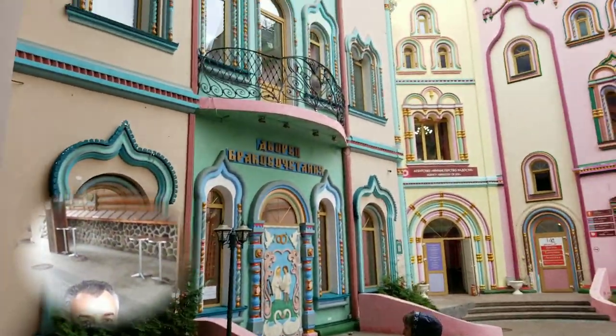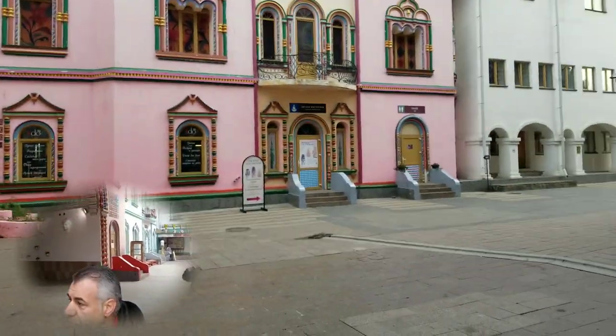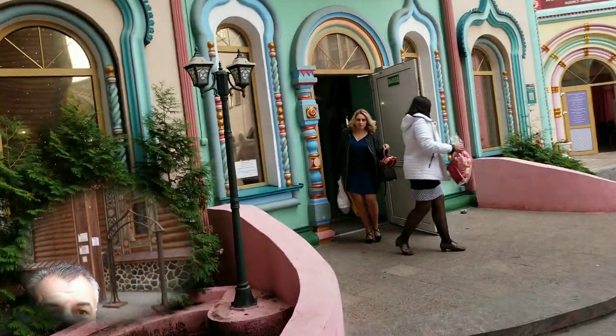Look at this — fabulous! Oh my gosh. It's still in use — some people going outside.